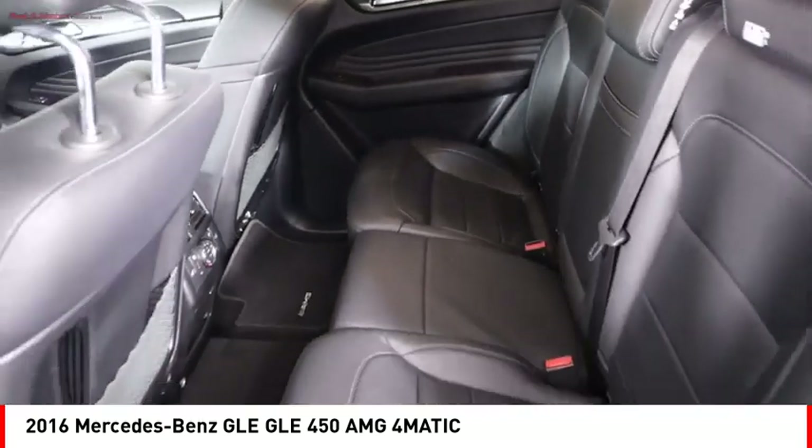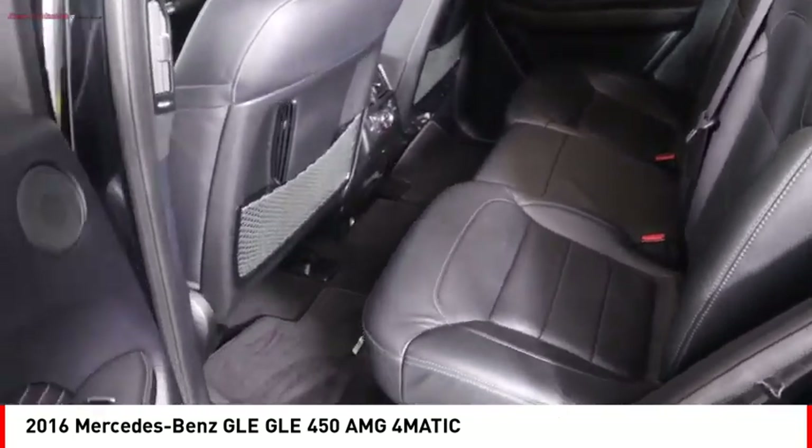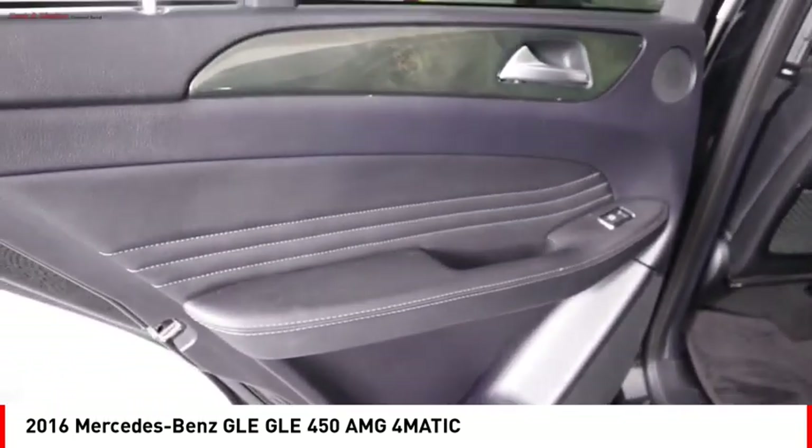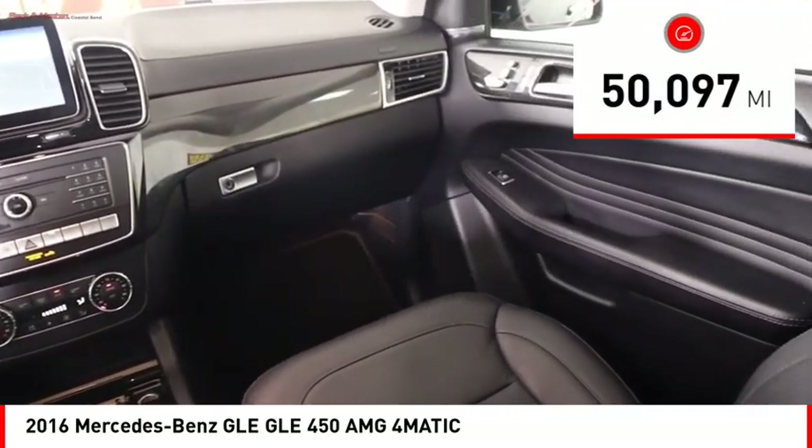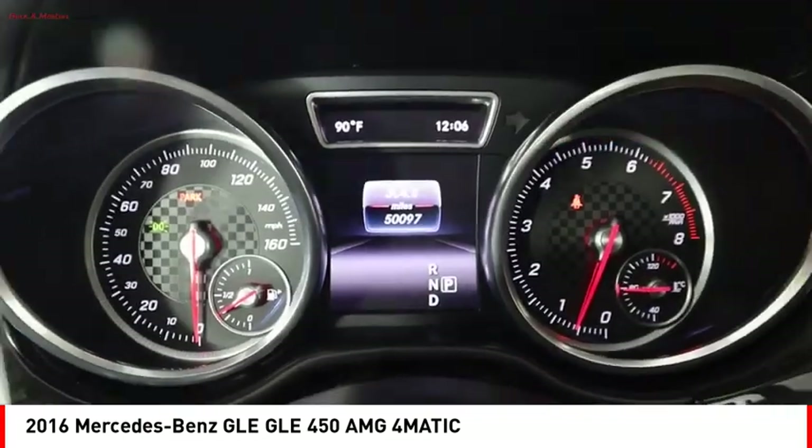It comes with beautiful, serene-looking interiors and a command system that is close by to access every setting under the sun. This vehicle has less than 55,000 miles. Here are some of this vehicle's great options.